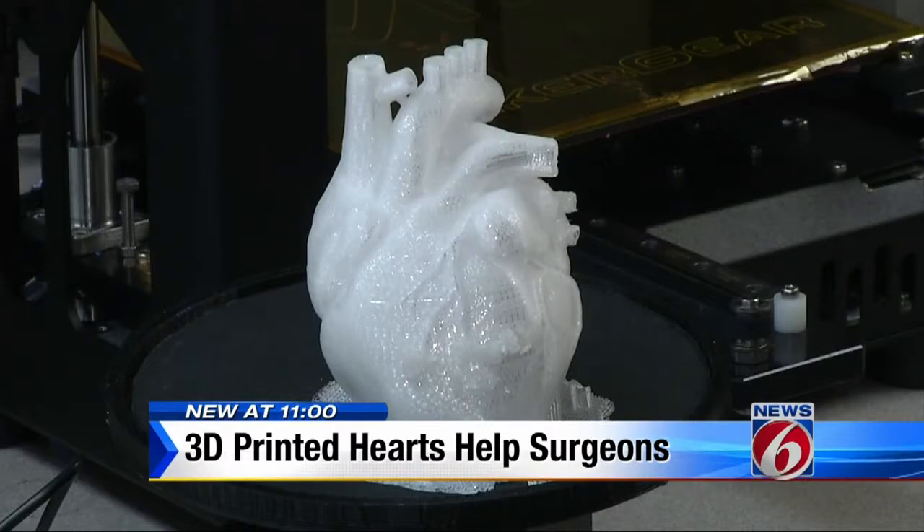The custom heart model will help doctors prepare for surgery. It'll provide for a more accurate operation and a faster operation. And that's going to be good for kids with complex congenital heart disease.